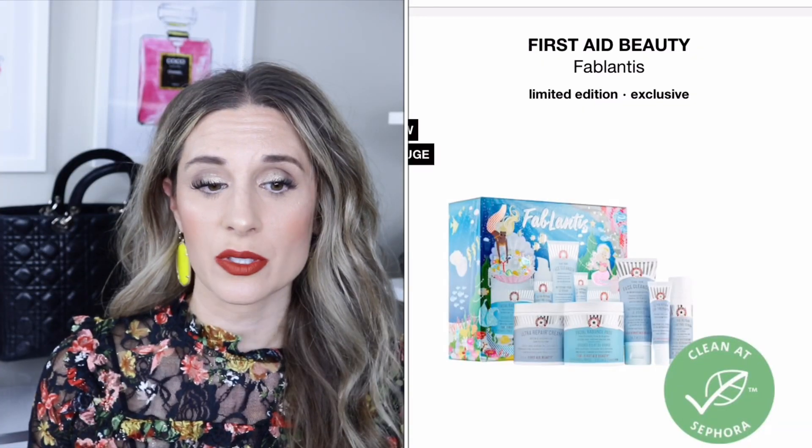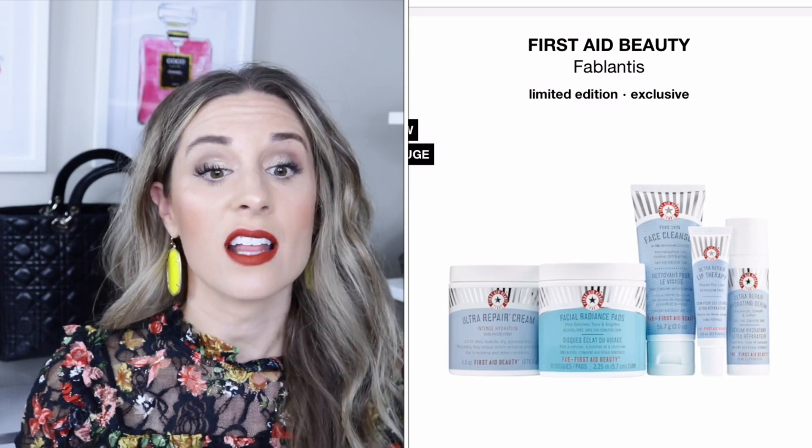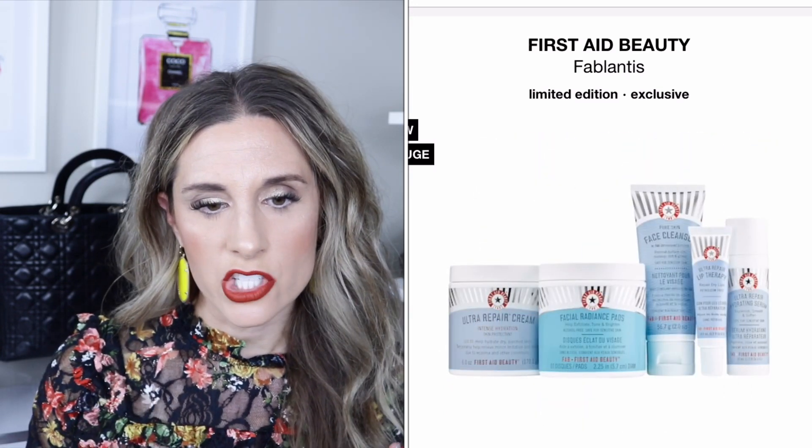From First Aid Beauty, there's a set retailing for $49. It includes 60 facial radiance pads — I love those — the cream intense hydration, the ultra repair hydrating serum, the pure skin face cleanser, and ultra repair lip therapy. I do love First Aid Beauty. I've tried a couple of these items and they're really good.